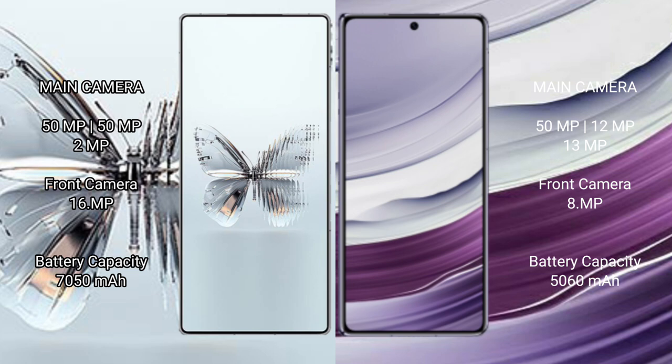Red Magic 10 Pro Plus has a rear triple camera setup of 50MP plus 50MP plus 2MP, and a 16MP front camera. Huawei Mate X5 has a rear triple camera setup of 50MP plus 12MP plus 13MP, and an 8MP front camera.